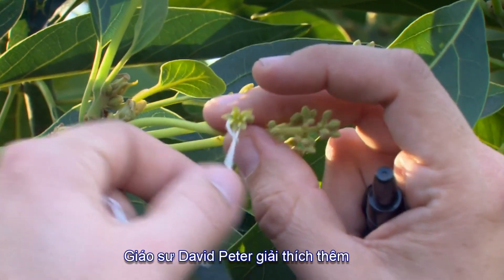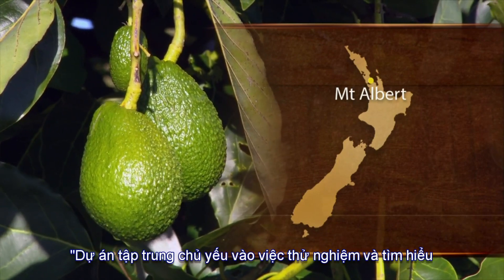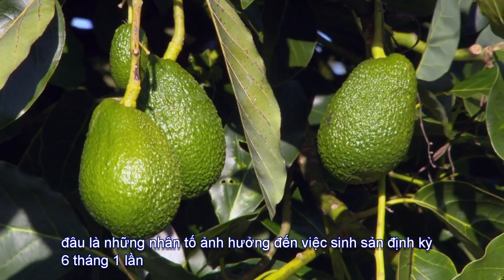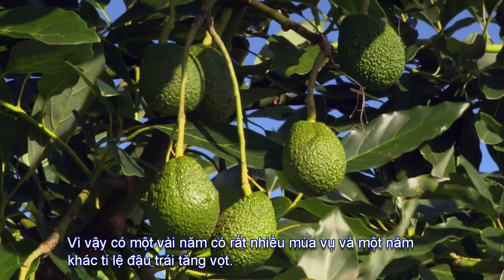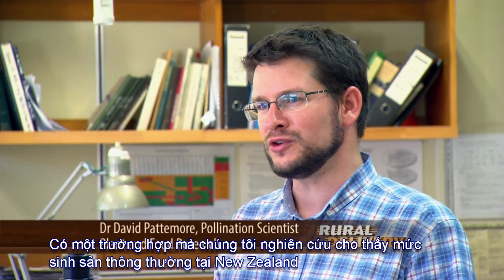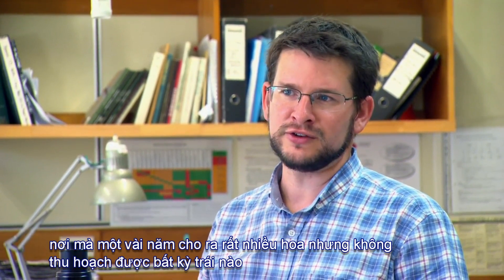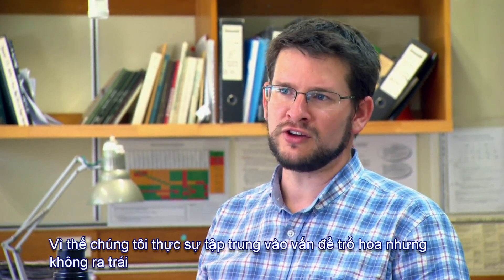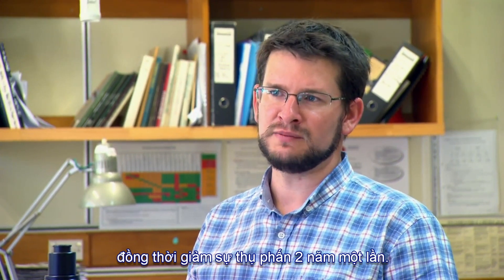Pollination scientist David Pattermore explains: the focus of the project is to understand what factors are driving the biannual bearing we see in avocado production — some years you get a lot of crop and in other years you don't. On top of that there's another cycle in New Zealand called irregular bearing, where some years there are a lot of flowers but no fruit. The research is focused on those conditions to understand whether improved pollination could improve fruit set and help mitigate biannual bearing.